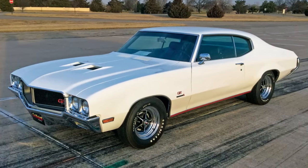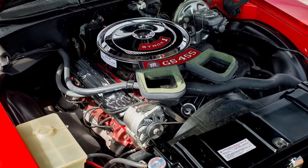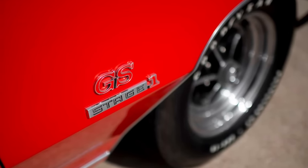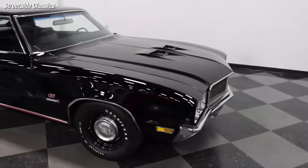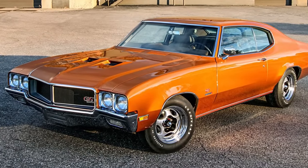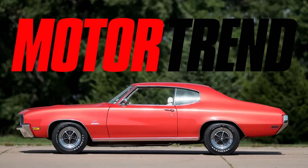Buick offered three engine options for the GS in 1970: a 350 with 315 horsepower, a 455 with 350 horsepower, and the infamous Stage 1 455 that was vastly underrated at 360 horsepower with 510 pound-feet of torque — one of the most torque-rich engines ever produced by an American manufacturer. The GS Stage 1 was a rare, special-order car; only 2,465 were built in 1970, and only 664 had a four-speed manual transmission. According to Motor Trend magazine's January 1970 issue, it could run the quarter mile in the 13.38-second range at over 105 miles per hour.